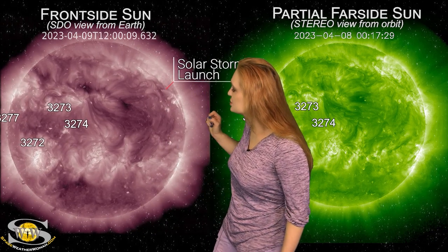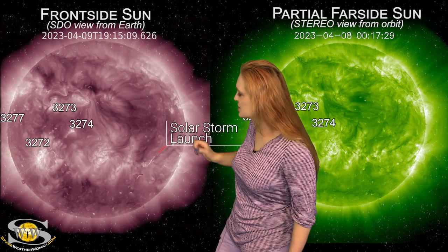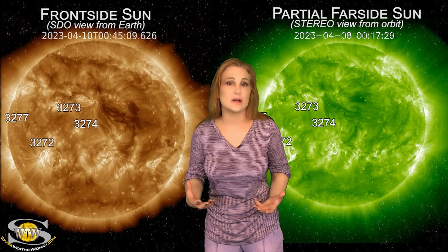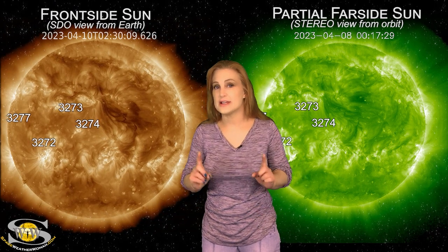On the 9th, we actually had two eruptions. We had one on the west limb in the north and then a more energetic one that launched in the south. Both of these solar storms are going to go mainly west of Earth, but we could get a glancing blow starting around the 12th and possibly into the 13th.